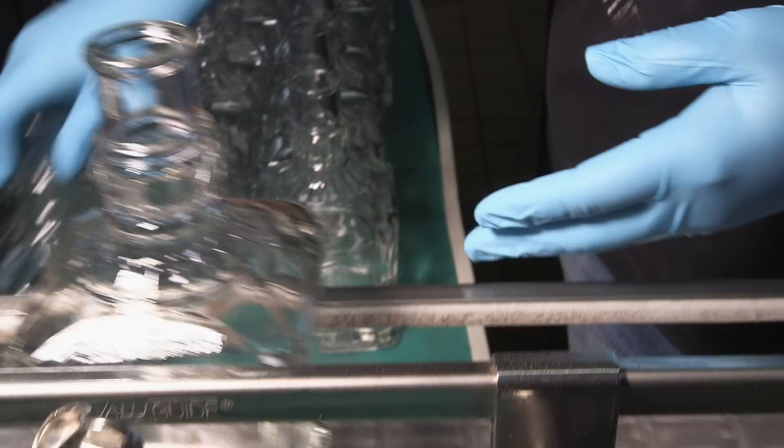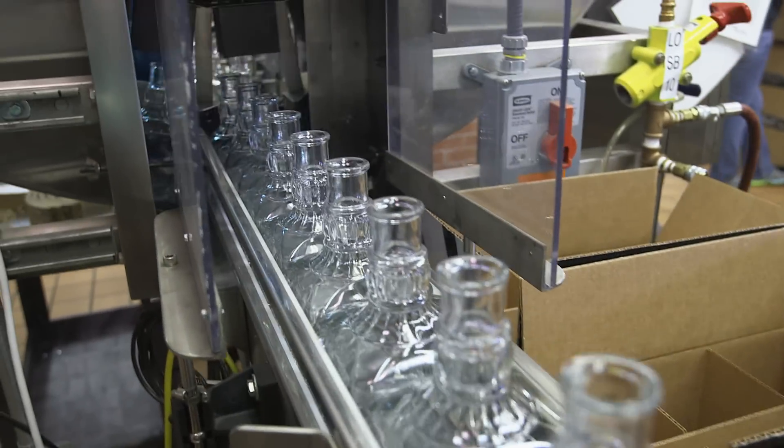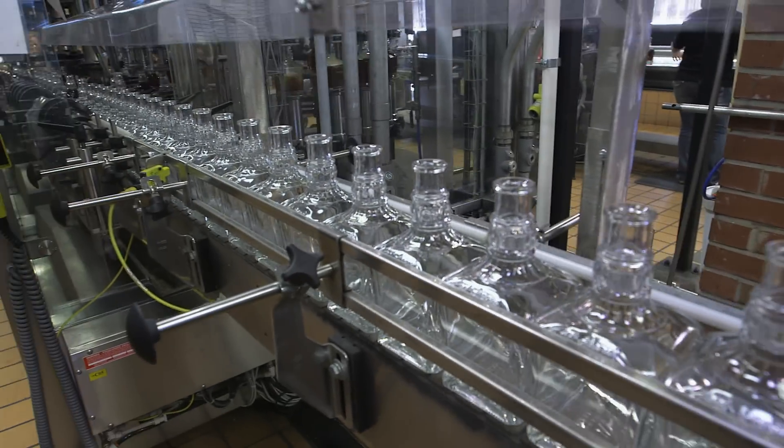Once it's aged, it's time for bottling. Pre-sanitized 25-ounce bottles are loaded onto the assembly line and sent through the filling station at a rate of around 1,700 per hour.